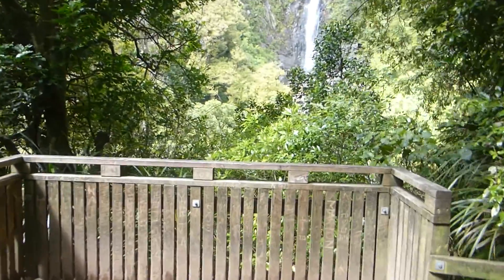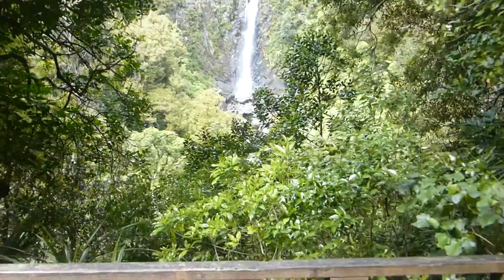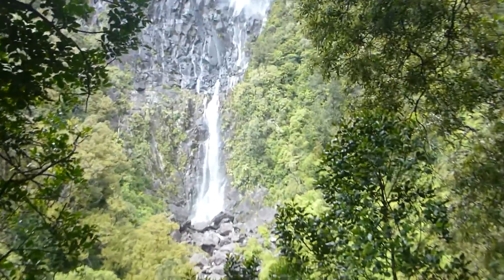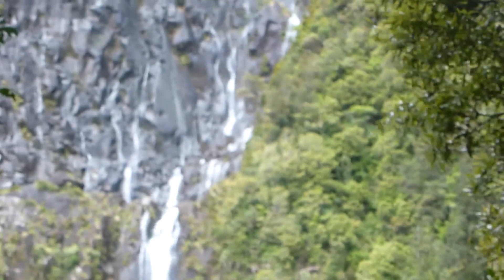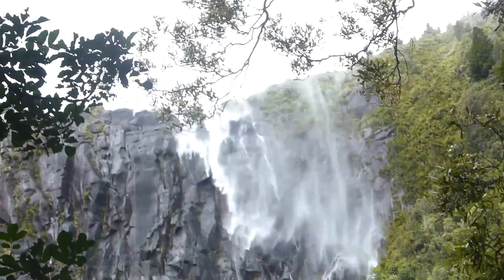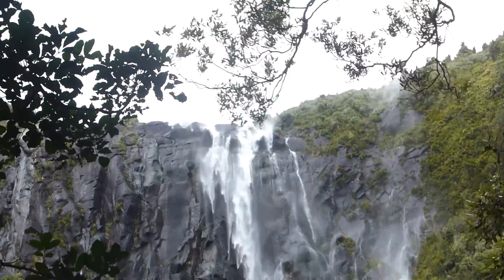So here we are back down at the bottom lookout after tracking up to the top. The wind has picked up a bit. And there's the waterfall — you can see that's the spray that we've been hit by at the top.